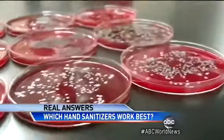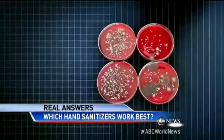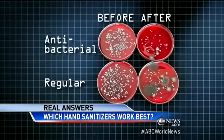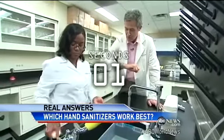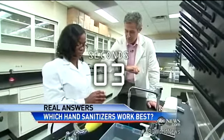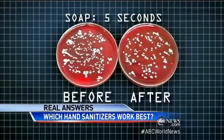Soap not only does as well on bacteria as the sanitizer, it gets more viruses too. Surprisingly, studies show regular and antibacterial soap are about equally effective. But how you use it is crucial. Most of us only spend five seconds at the sink — just look how many germs remain.